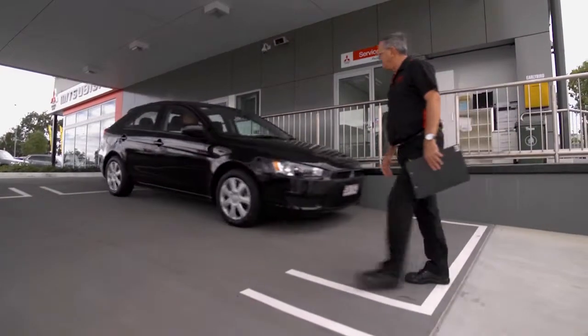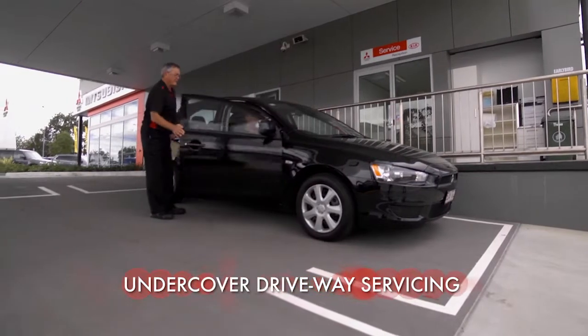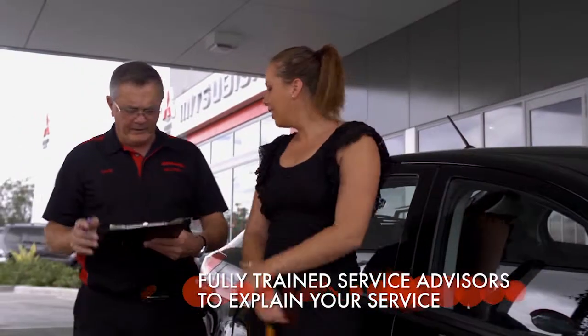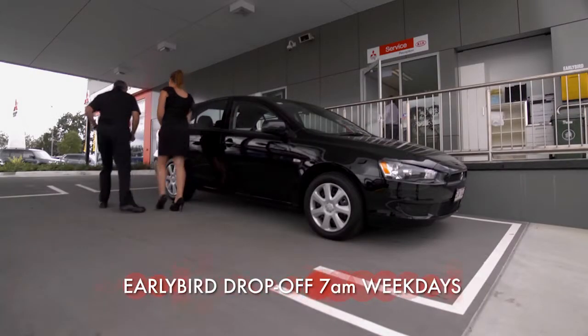Now you're here, there's not much more you have to do. Simply park in the service lane where you'll be greeted by one of our friendly service advisers. They'll check to see if you're booked in for a service, new tyres, or warranty work, then take your keys and direct you to the customer lounge.